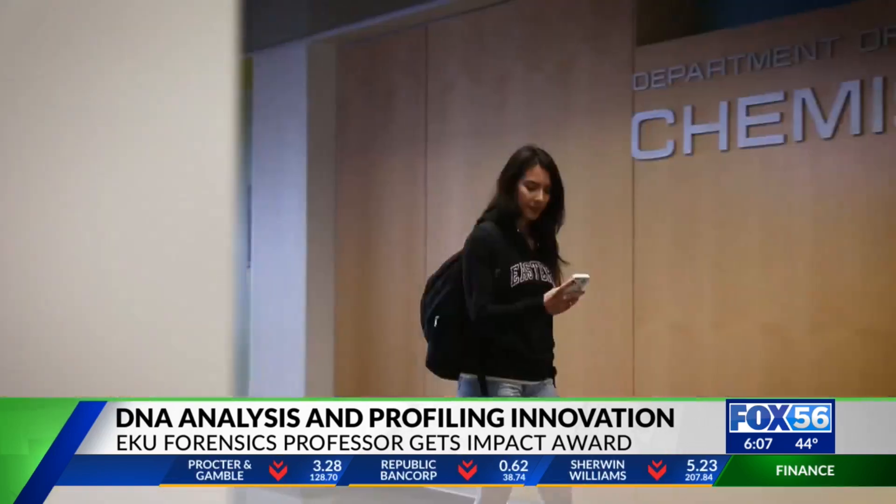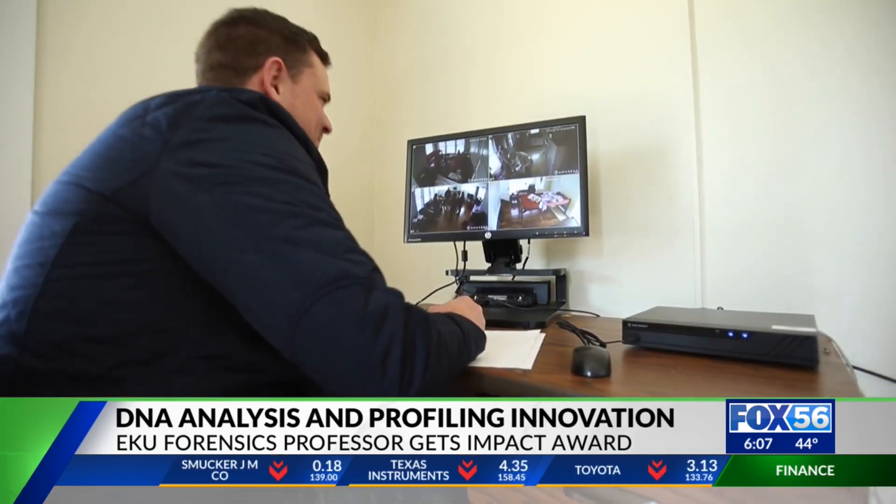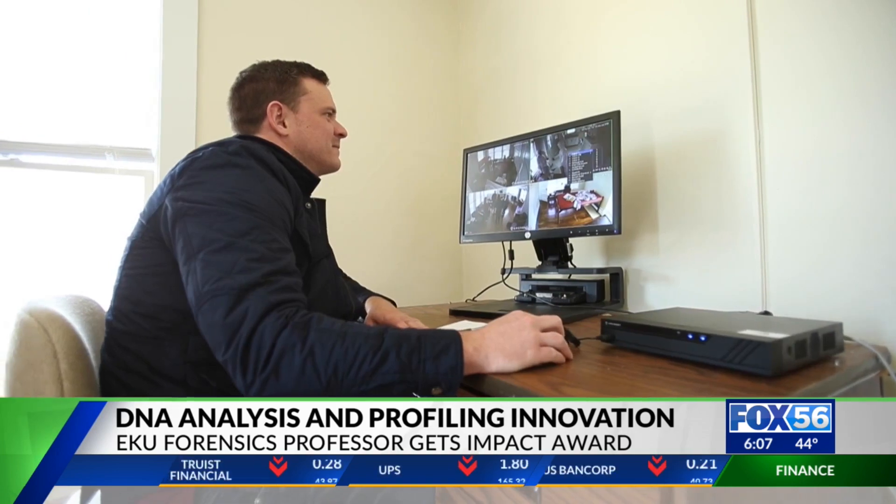It's not on the market yet, but the device is already creating some buzz, earning Dr. Fredericks the Kentucky Commercialization Ventures Impact Award along with $9,000 to continue perfecting the design.